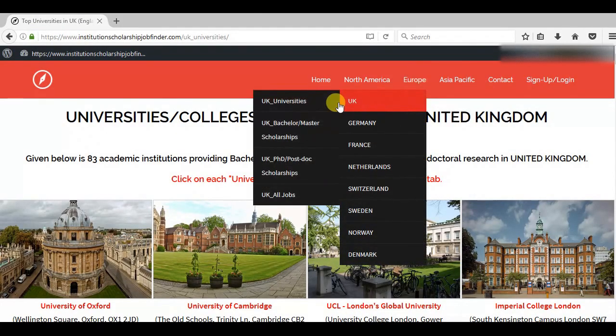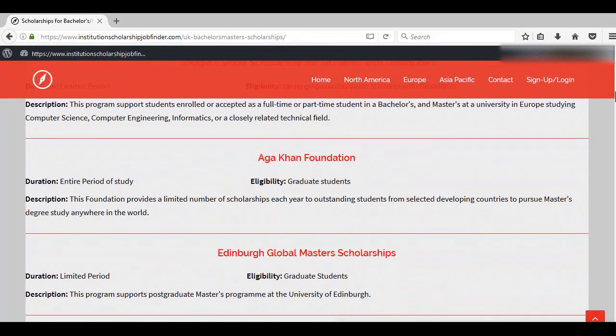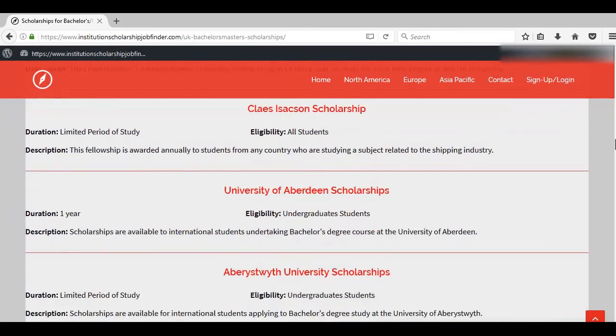If you're looking for scholarships, I've put together two kinds: one for bachelor's and master's, and one for PhD and postdoc. Here you'll find the names, duration, eligibility, and a short description. All of them are organized in this manner.